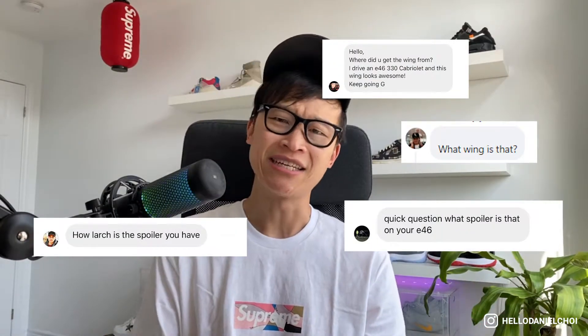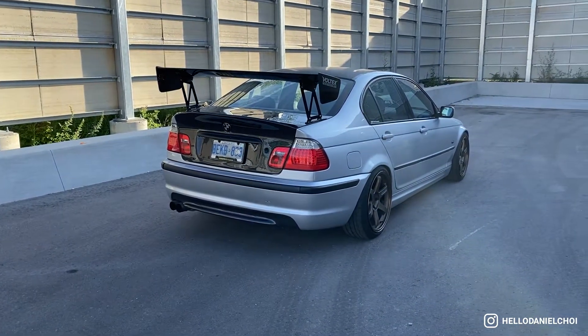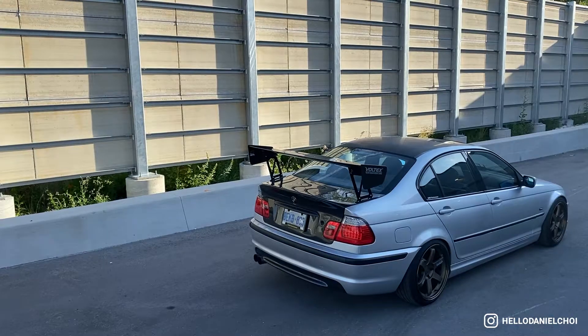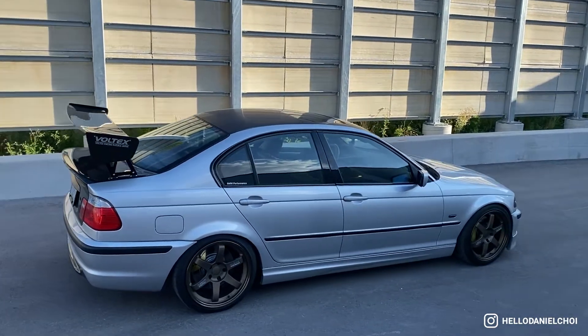Question number two: what spoiler or wing is that and where can I buy one? The spoiler is an authentic Voltex Wing Type 4 in full carbon. This was purchased from another fanatic here who was a track junkie and decided to part ways with his car. I personally love this wing, and even though I get a lot of hate on the internet, at the end of the day it's my car and this is the look I'm leaning towards. I know there has been a lot of debate on whether or not it fits the E46 sedan chassis, but I'm going to keep doing me.